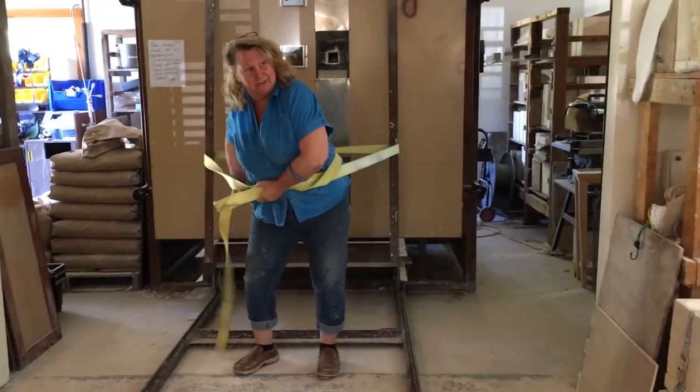Mom, is that a tow rope? Yes, that's how I open the kiln when you're not around. But we are around, Mom, we're around.